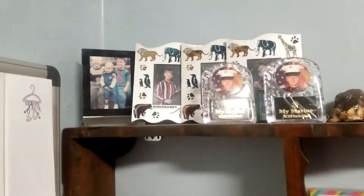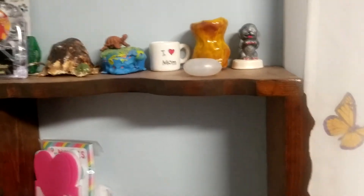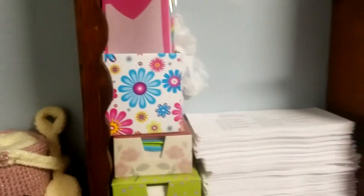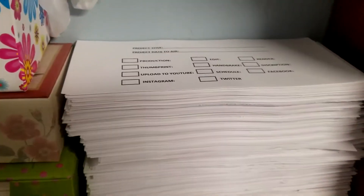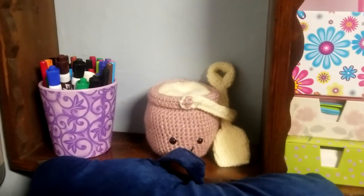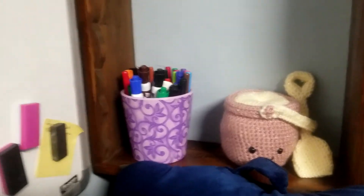Up here I have some pictures of my kids when they were younger and my marine son, and then little knickknacks that they made me. And I have paper that I hang on to because I'm constantly collecting paper to take notes with. And then this is just a little checkoff sheet I created for my videos to make sure I get everything done. And there is the little pail and shovel that we made from Crochet Society, and my dry erase markers.